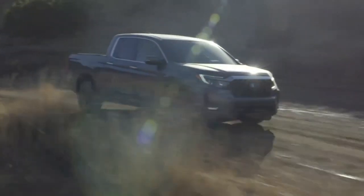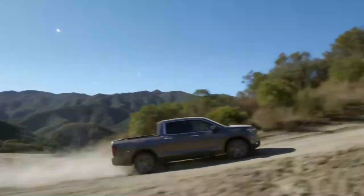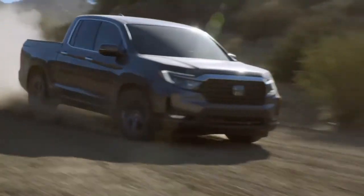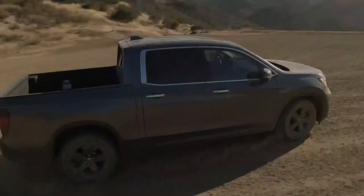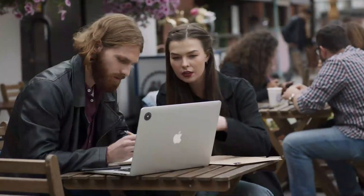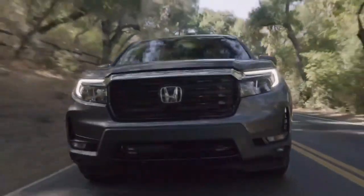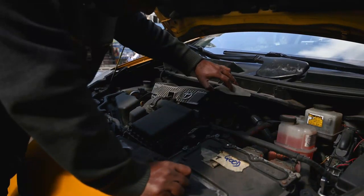Number one: transmission issues. One of the reported problems with the Honda Ridgeline 2023 revolves around its transmission system. Some owners have experienced issues such as rough shifting, delayed engagement, or even complete transmission failure. These transmission issues can be quite frustrating, especially if they occur during critical moments or affect the overall driving experience. It's important to note that the transmission problems reported may vary in severity, with some owners experiencing only minor inconveniences while others face more significant issues.